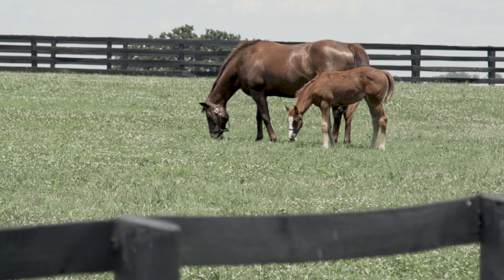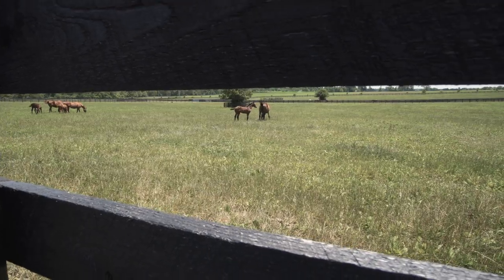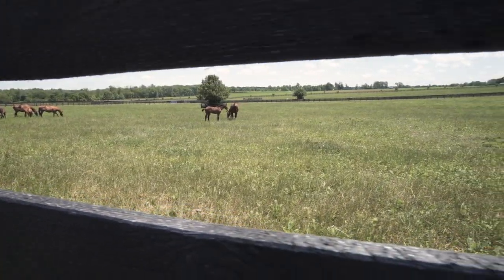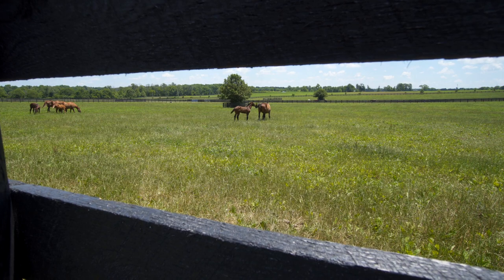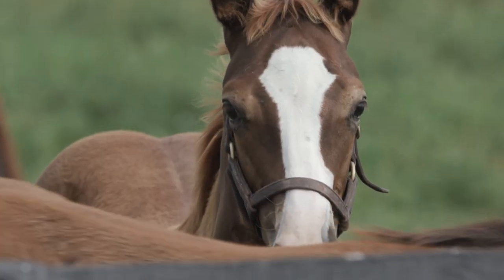For our research — and you might see some of our mares and foals behind me — our main area of interest is the nutrition of horses, specifically the nutrition of mares and foals. One of the things we've been looking at recently is how the diet of the mare affects her milk composition, and then how that milk composition affects the health of the foal's GI tract. We know that in human infants milk composition is really important, and we think that's true with foals as well.